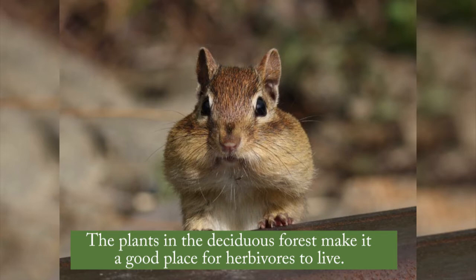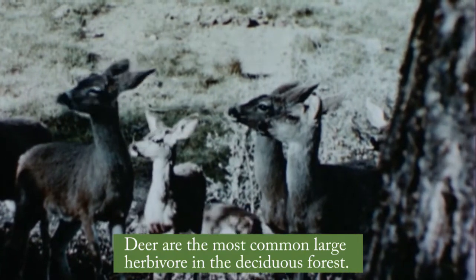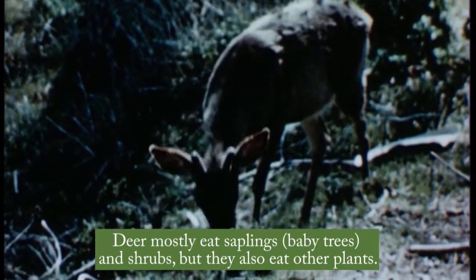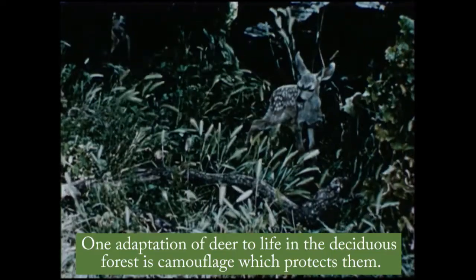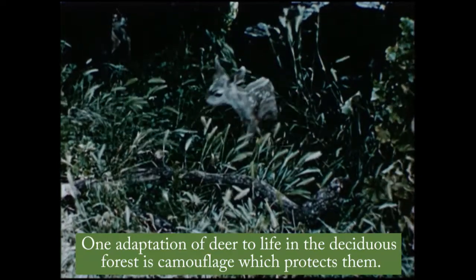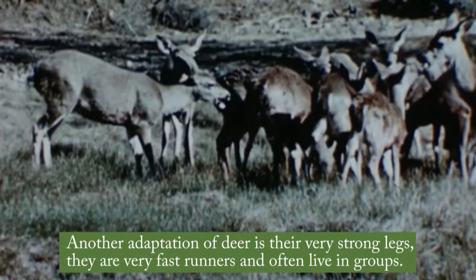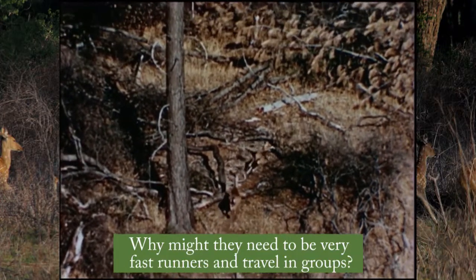The plants in the deciduous forest make it a good place for herbivores to live. Deer are the most common large herbivore in the deciduous forest. Deer mostly eat saplings — baby trees — and shrubs, but they also eat other plants. One adaptation of deer to life in the deciduous forest is camouflage, which protects them. Another adaptation of deer is their very strong legs. They are very fast runners and often live in groups. Why might they need to be very fast runners and travel in groups?